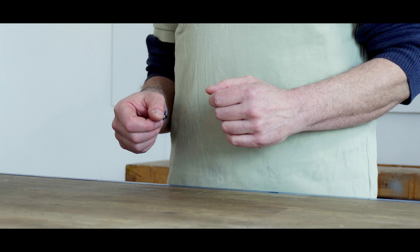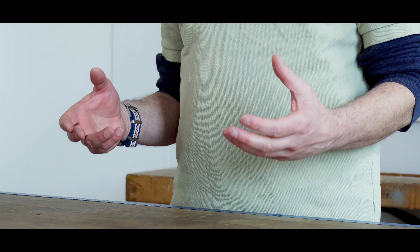Now, how about the second category: S-Pedelecs? These are faster and even more powerful versions, but we don't carry them in our lineup. The rules for S-Pedelecs are stricter, with age restrictions, mandatory helmets, and even alcohol limits akin to driving a car.